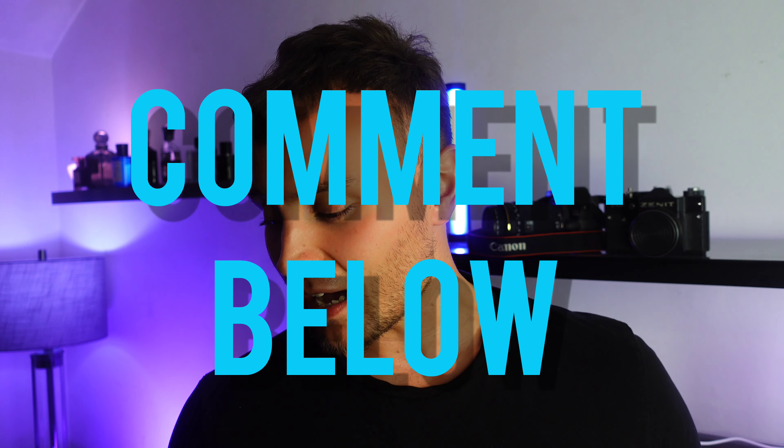Guys, there are five great autumn fragrances to try in the niche market. Let me know which one you've tried in the comments, and if any of these sound interesting.